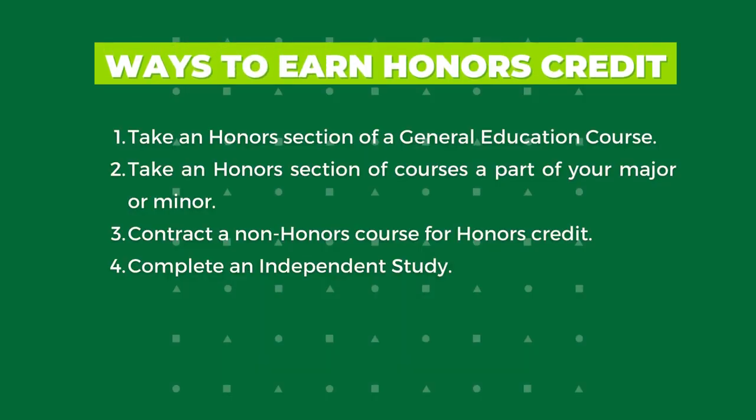Students who take honors courses can simultaneously use courses to meet honors, general education, and major requirements as appropriate. For all three honors pathways, there is an honors credit requirement. However, the Honors College does offer different ways for honors students to earn honors credit.